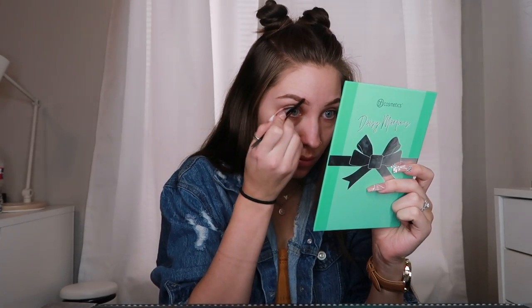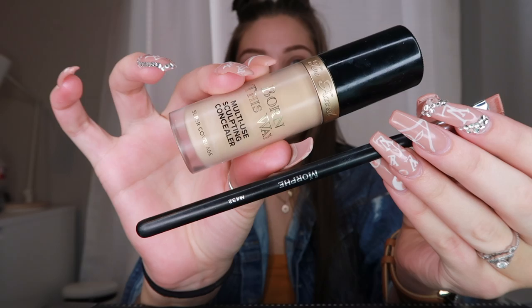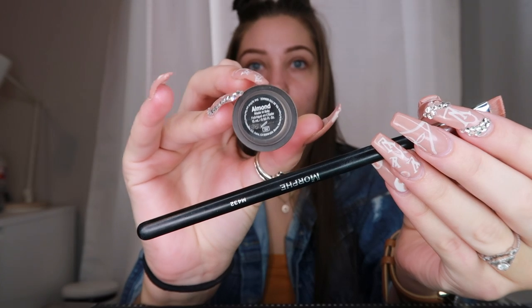I'm using the Anastasia Brow Wiz. I also use the Dip Brow, but I usually use that for more dramatic looks because it comes out a little bit darker, even though it's the same color.